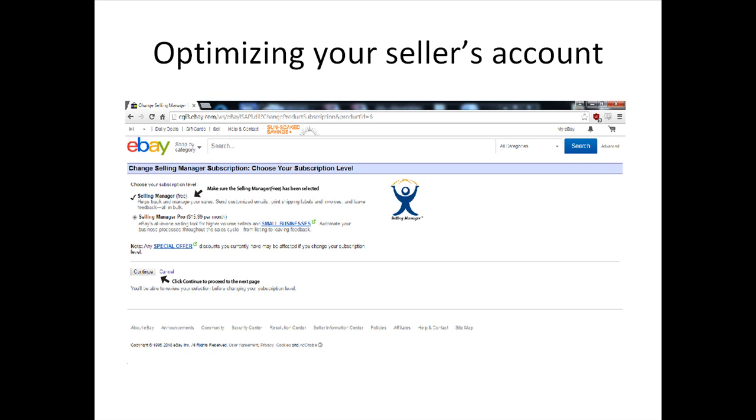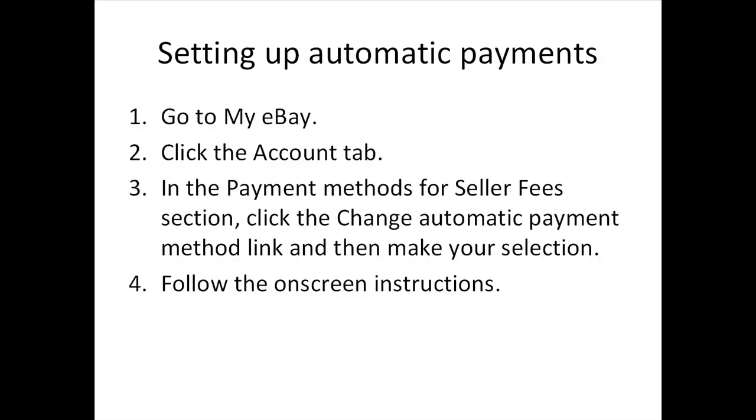Once you've confirmed choosing Selling Manager (the free version), proceed to the Continue button to confirm the changes. To subscribe, scroll to the top-left bar, hover to open the Account section, select Account Settings, then click the Subscription section to find the eBay Selling Manager option and subscribe. After you've entered all your personal details, you'll need to determine an automatic payment method for your selling fees. If you're wondering what a selling fee is — anything you sell on eBay requires a certain fee depending on the type of item.